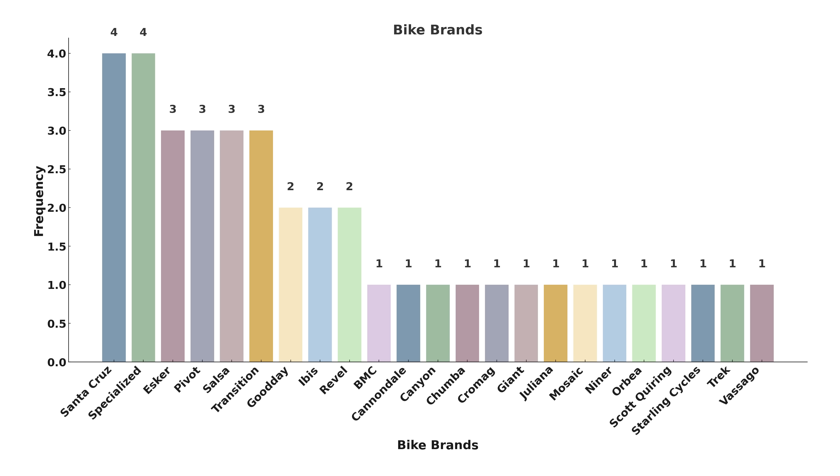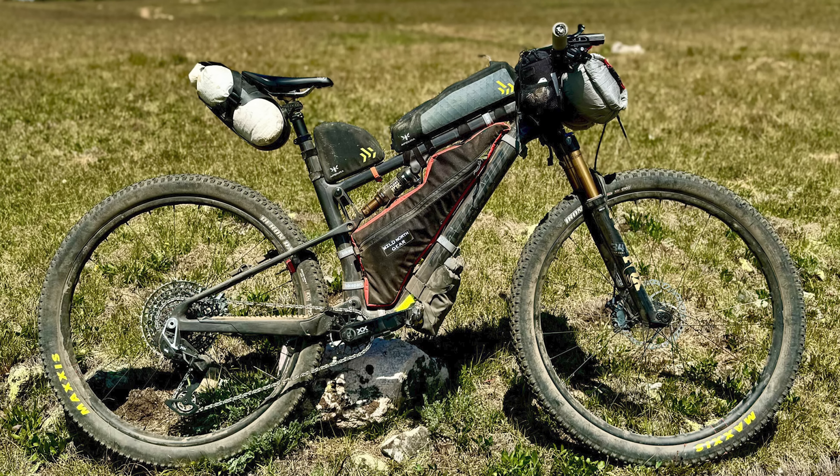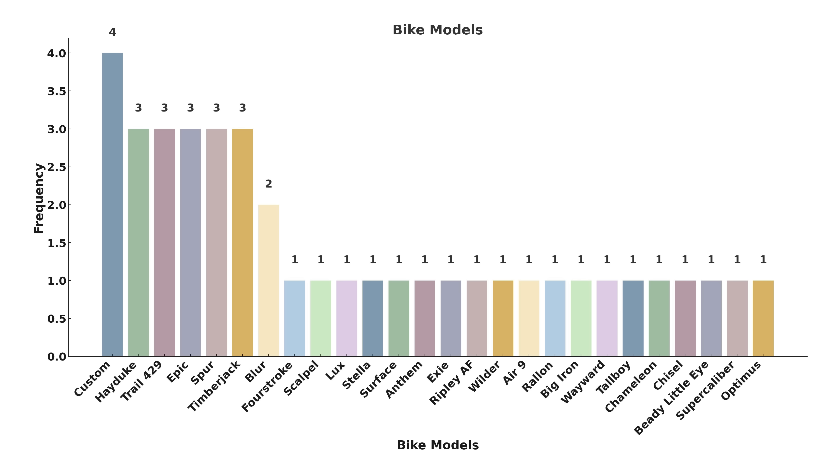That being said, I'm really surprised to not see as many trail bikes seeing as how fast and capable they have become over the last handful of years. There was a wide range of bikes in this group with 23 brands represented and 26 different types of bikes. The most popular brand was Specialized and Santa Cruz with four each, followed by Esker, Pivot, Salsa and Transition with three each. The most popular bikes were custom ones, followed by a five-way tie with three Esker Heydukes, three Pivot Trail 429s, three Specialized Epics, three Transition Spurs and three Salsa Timber Jacks.